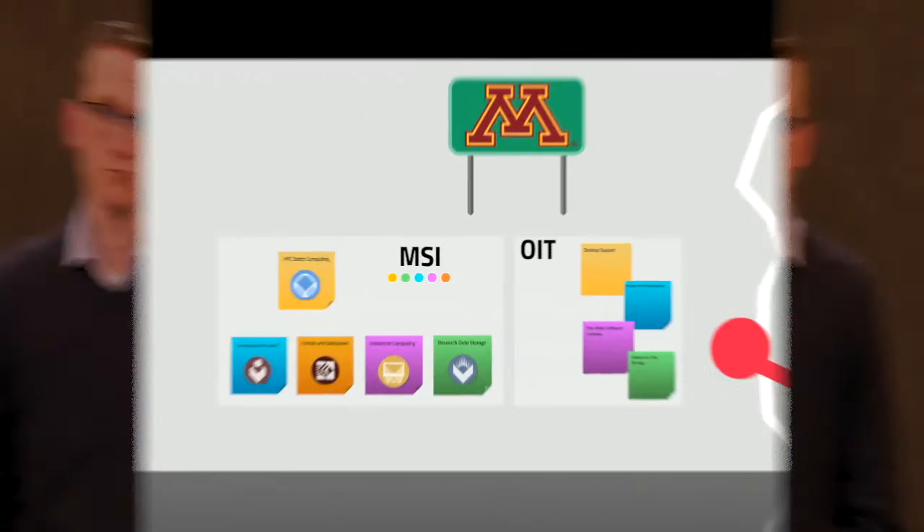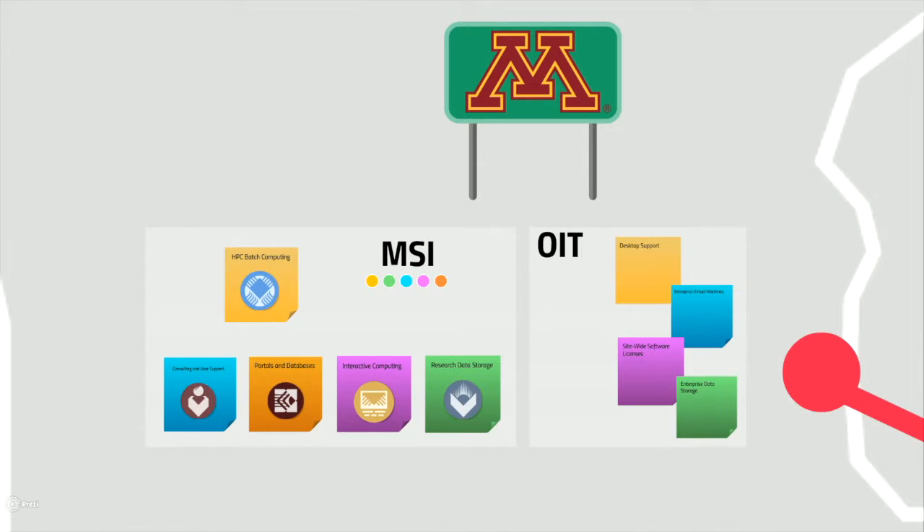Specifically, I'll be introducing some of the complementary resources available through the XSEDE program. First, let's review what we have within the university. A variety of computing resources are available from both MSI and OIT.